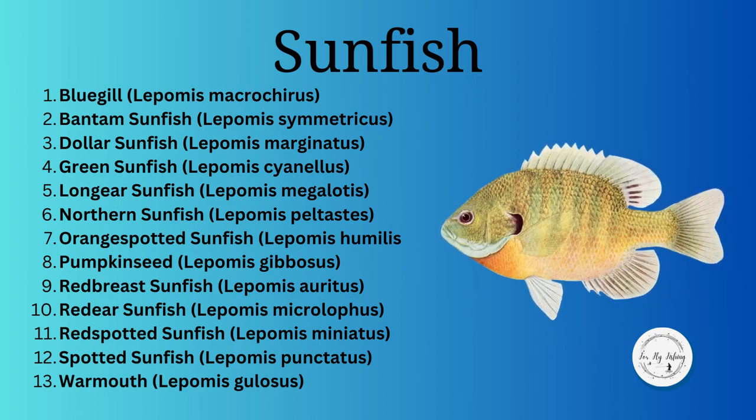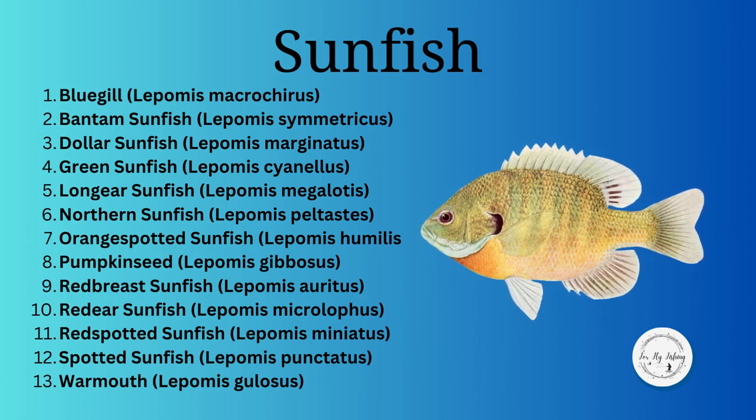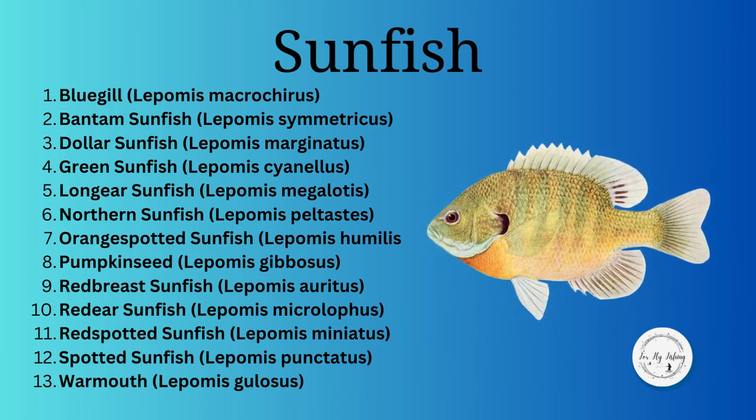There are 13 different sunfish in North America: Bluegill, Bantam, Dollar, Green, Long Ear, Northern, Orange Spotted, Pumpkin Seed, Red Breast, Red Ear, Red Spotted, Spotted, and Warmouth.